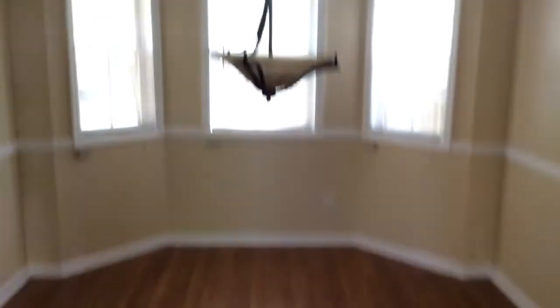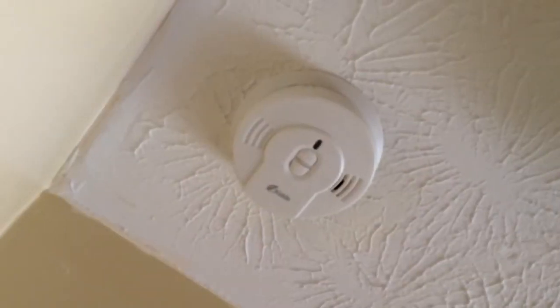Good sized dining room with hardwood floors. The kitchen has ceramic tile. Just outside the kitchen in the hallway there's a dual purpose carbon monoxide and smoke detector.